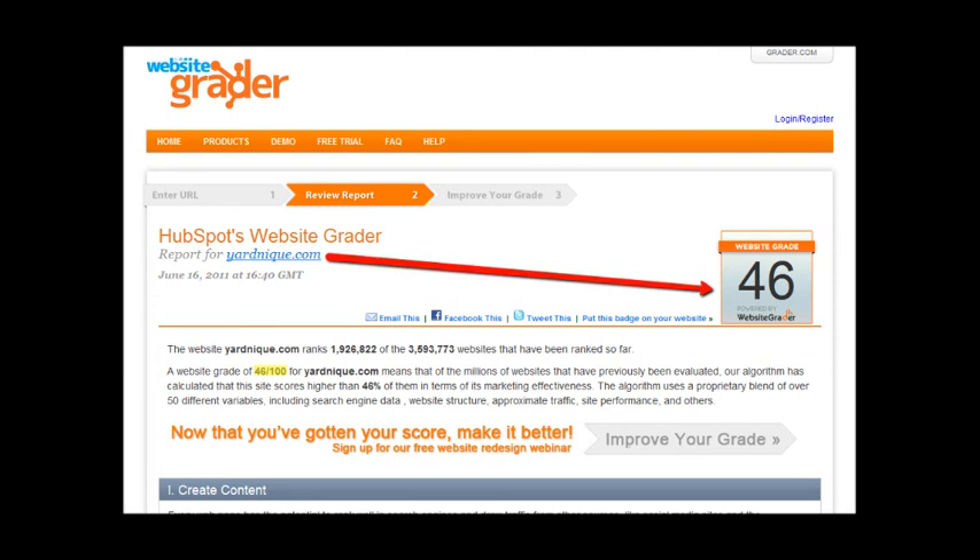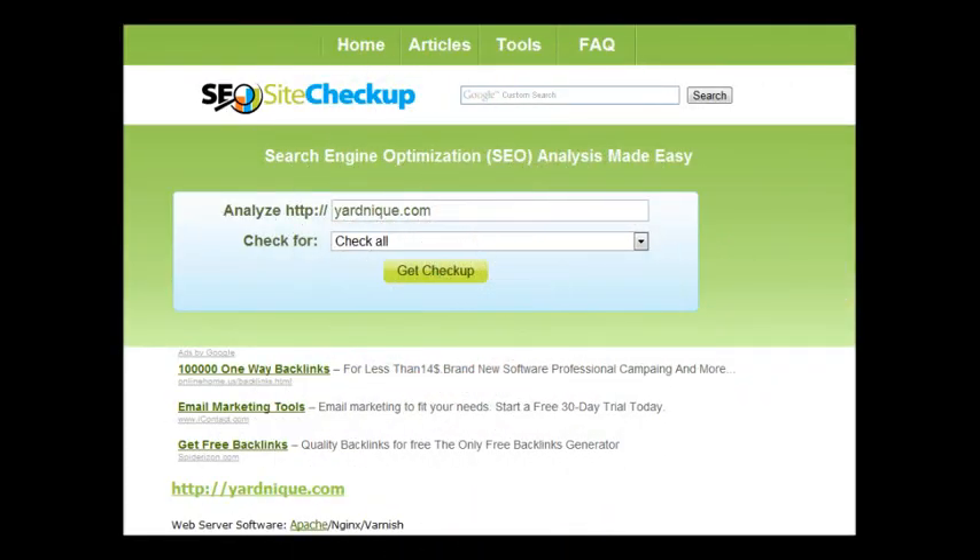Here's another tool I use — it's called SEO Site Checkup. You can look at this one too when you get a chance; it's a free tool. This one gives you a letter grade, but it also tells you a lot of reasons why your site is not very SEO or search engine friendly.